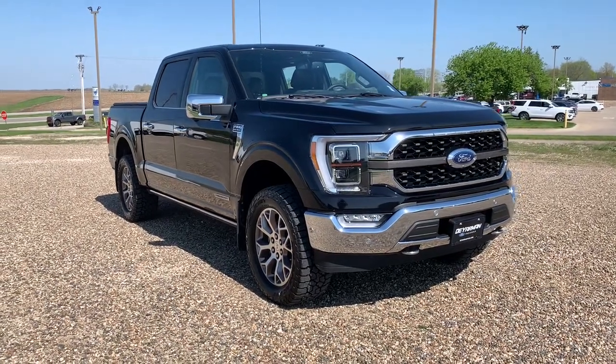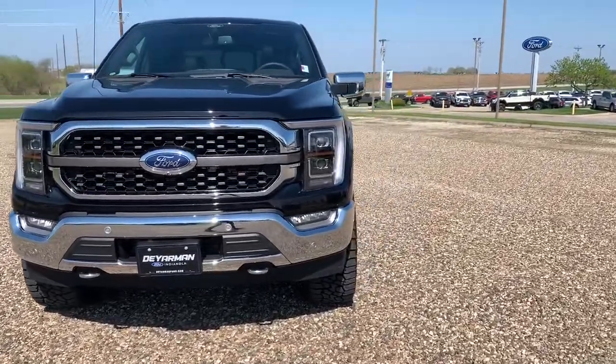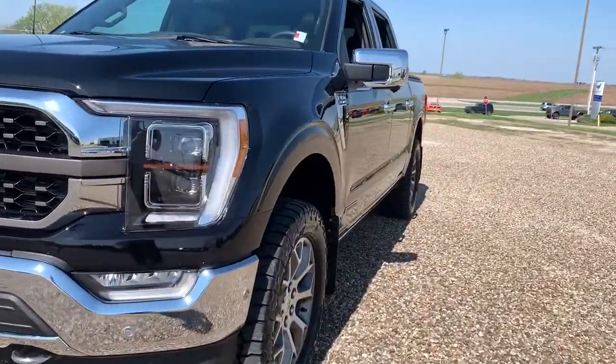Can you see yourself in the 2021 Ford F-150? This vehicle is an outstanding buy with fewer than 5,000 miles on the odometer.